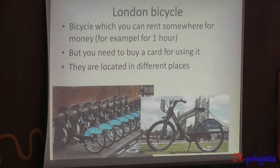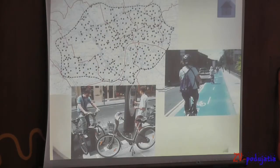London Bicycle — it's a bicycle which you can rent for money, for example for an hour. But you need to buy a card to use it, for example at an information stand. They are located in different places. Here you can see a map where the bicycles are placed.